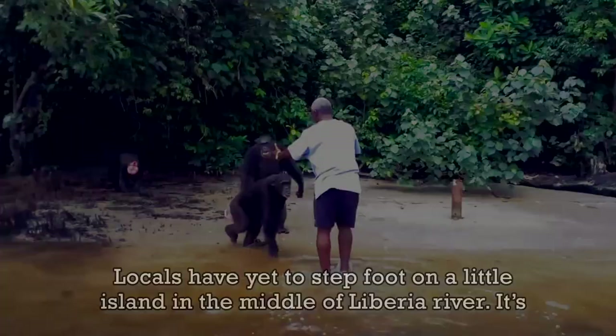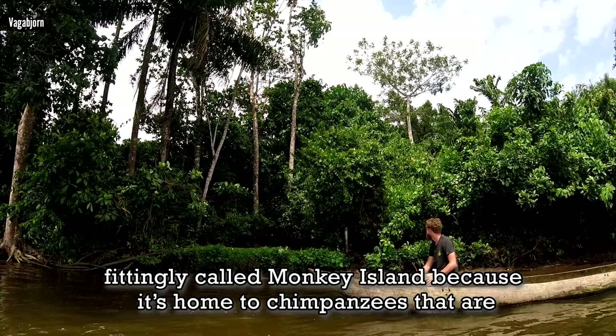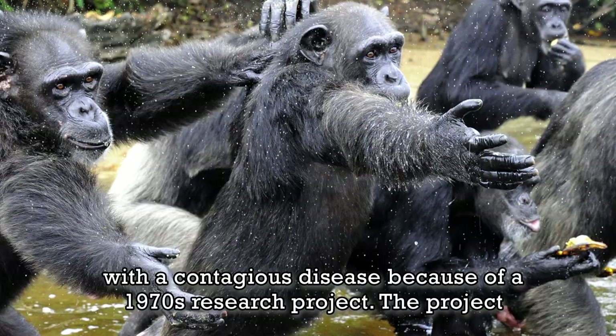Monkey Island. Locals have yet to step foot on the little island in the middle of Liberia River. It's fittingly called Monkey Island because it's home to chimpanzees that are infected with a contagious disease because of a 1970s research project.